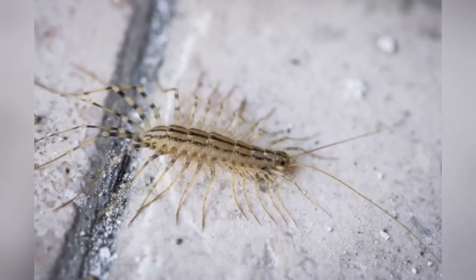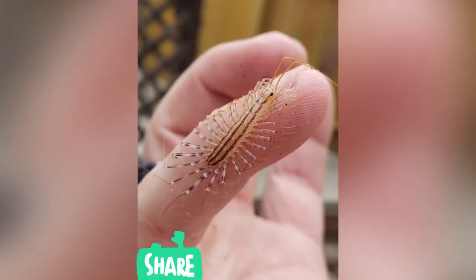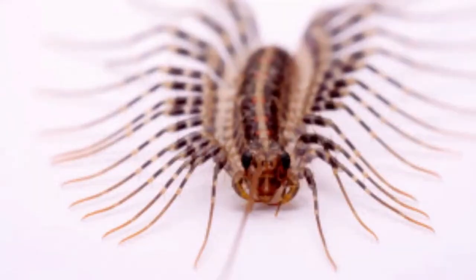Larvae will hatch from the centipede eggs and have four legs when born. As the centipede turns into an adult, they will develop more legs and go through six instars, or six stages.